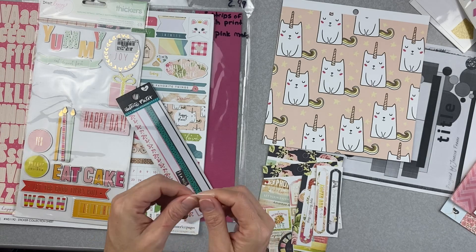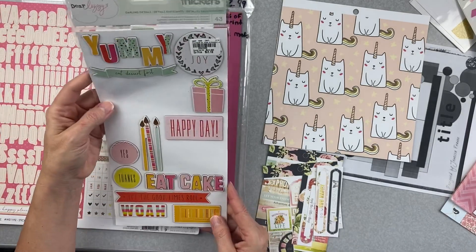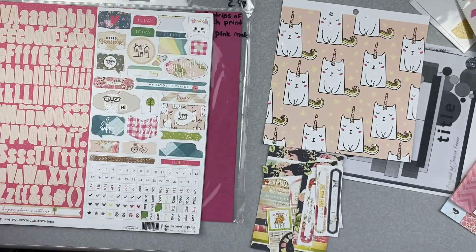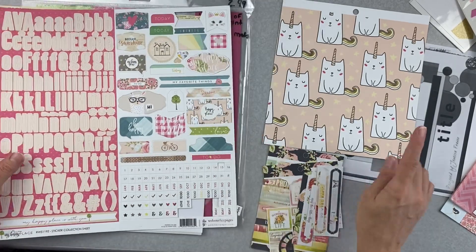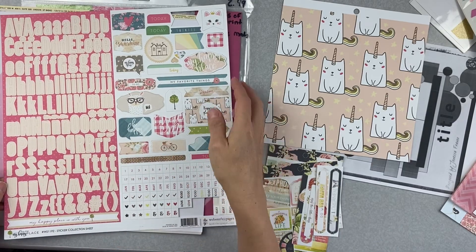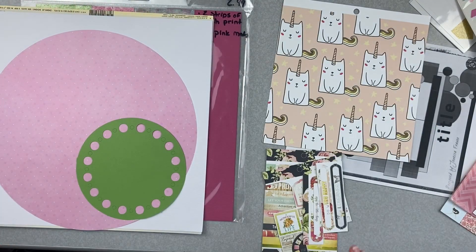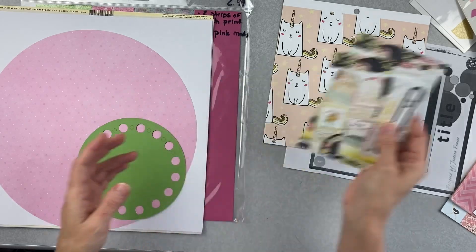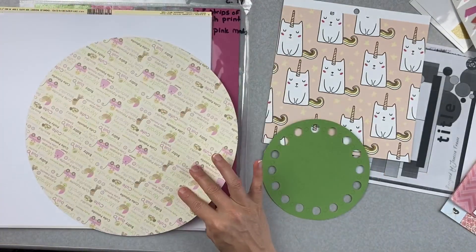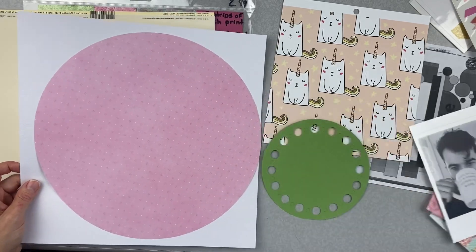I have some washi from Illustrated Faith, a giant chipboard set of stickers from Dear Lizzie — these are 2014. I've got alphas, all kinds of great stuff. I also have this sticker — it was a hand-me-down from somebody so it's baby on one side, and it might be a little bit brighter pink than I want to use, so I might end up just using the white.